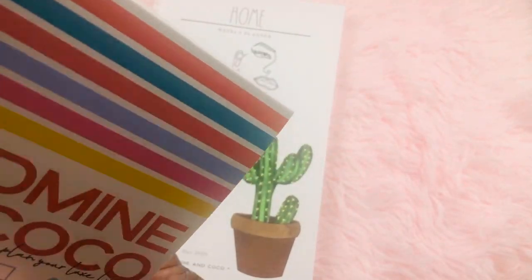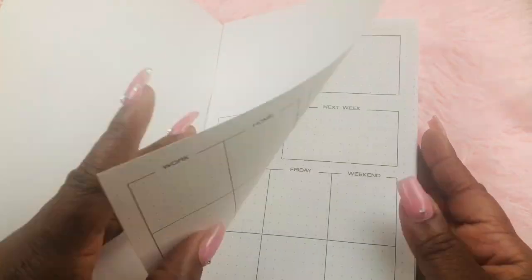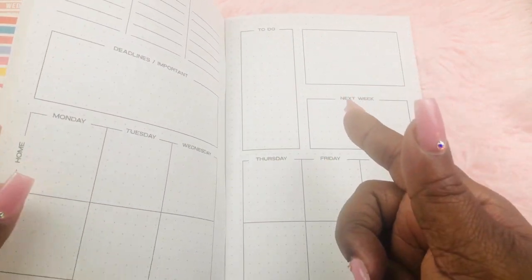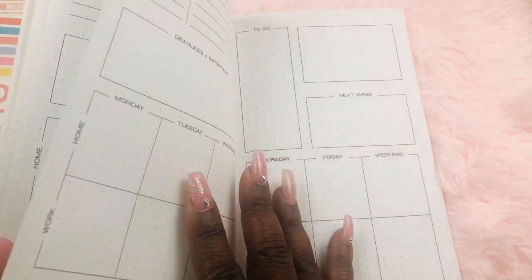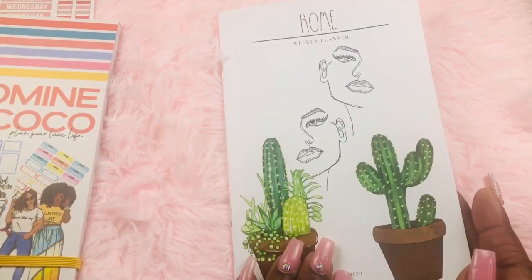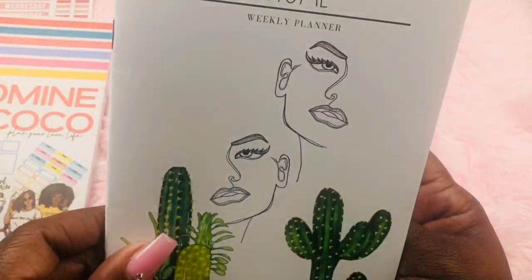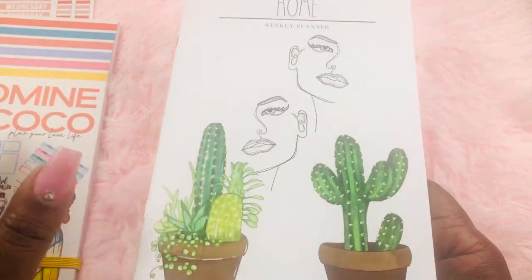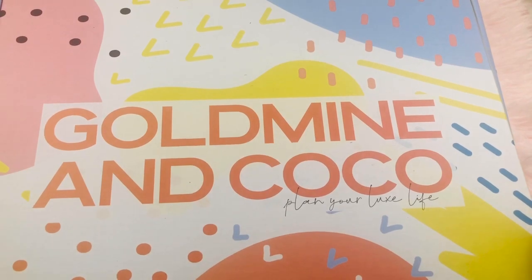Then we have the home weekly planner. I love the layout — I'm doing a lot of work on my home right now, so this will take me through the next couple of phases. It's a weekly planner — it's not quite A5 but I'll see if it fits inside my A5 planner.